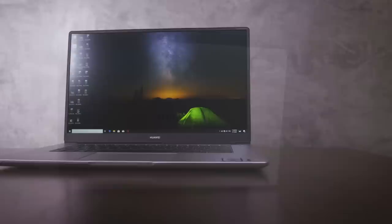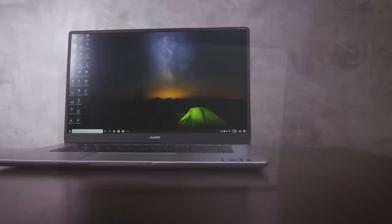The mystic silver metallic body gives it a futuristic finish. It's just 17 millimeters thick and weighs only 1.53 kg, making this the lightest laptop of this size — I could just throw it around anywhere.